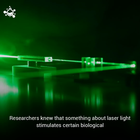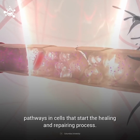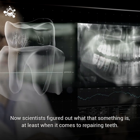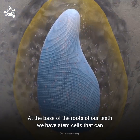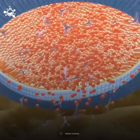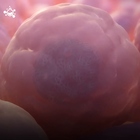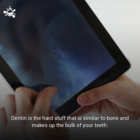Researchers knew that something about laser light stimulates certain biological pathways in cells that start the healing and repairing processes. Now scientists have figured out what that something is, at least when it comes to repairing teeth. At the base of the roots of our teeth, we have stem cells that can provide a certain amount of repair. Researchers used a low-powered laser to trigger human dental stem cells to form dentin — the hard stuff similar to bone that makes up the bulk of your teeth.